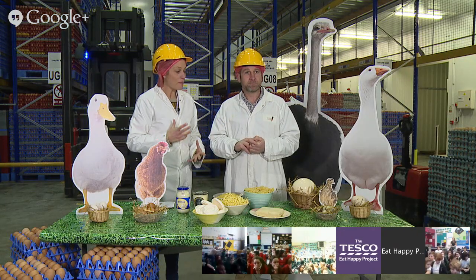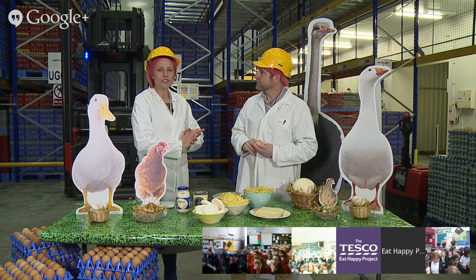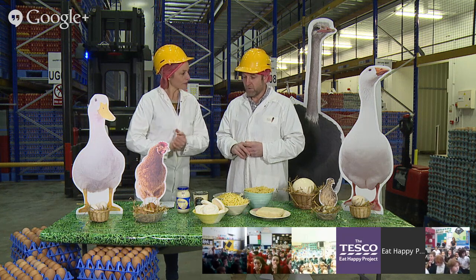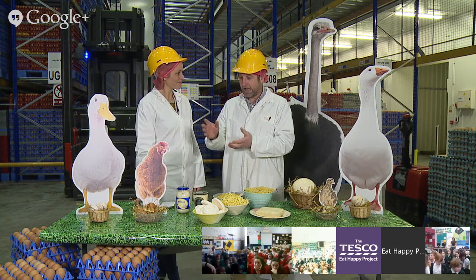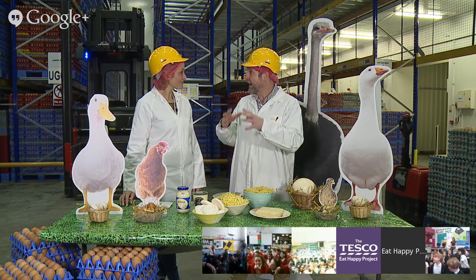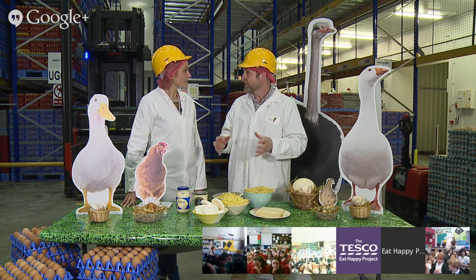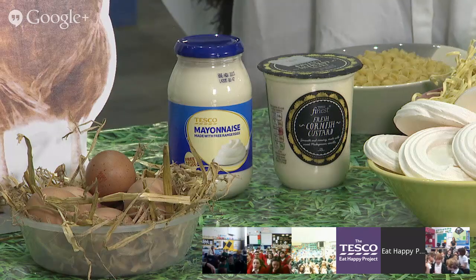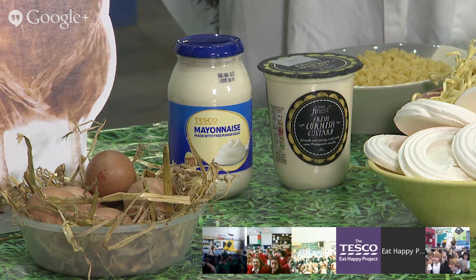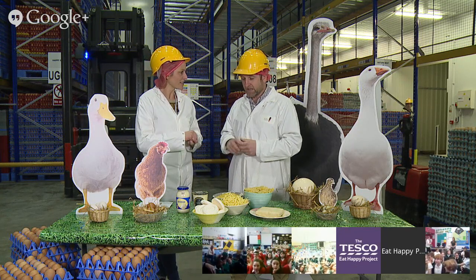We've learnt so much about eggs and the chickens and all the different birds that lay them. Let's learn about how we eat them now - in all sorts of different ways. JP's favourite is poached, and you can also scramble them, fry them, or eat them as shell eggs. But they're used in so many other products too - cakes, baking. An omelette is great because you can put lots of different vegetables in with the egg, which makes it very tasty.